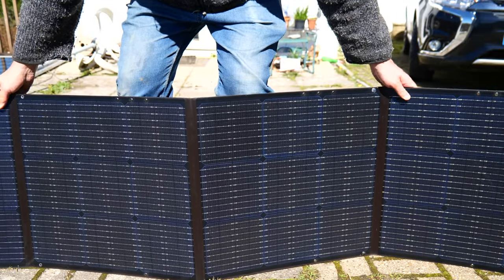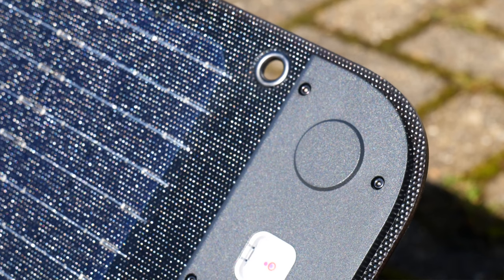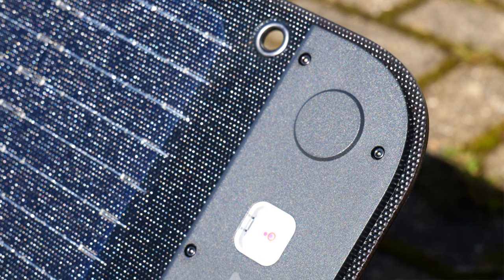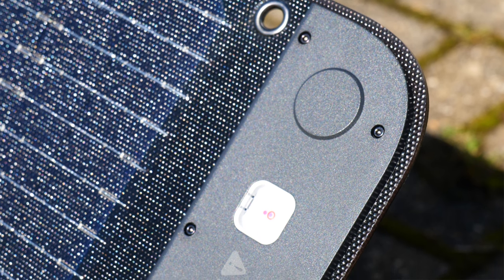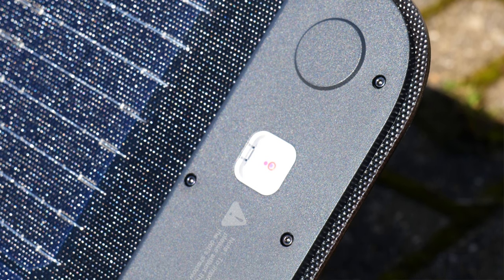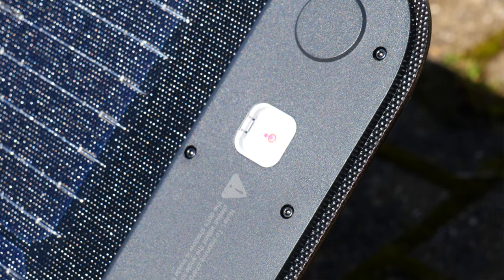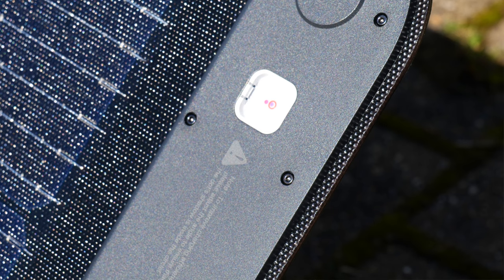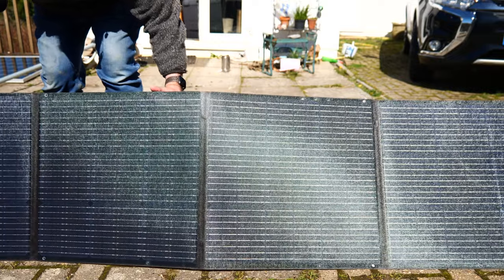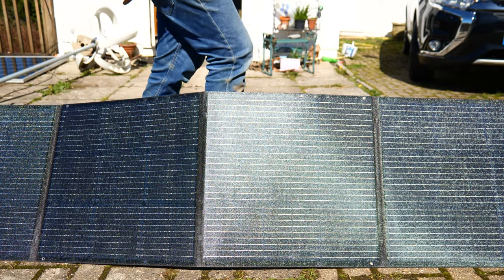One really neat feature is the angle guide - such a simple feature I can't believe it hasn't been built into panels before. It's a small piece of clear plastic with a dot in the middle, and underneath there's a little cavity which the dot projects into, with a circle labeled in the center. Get the projected dot inside that circle for maximum output because that's where you'll be 90 degrees to the sun. I set up the panels as I always do and found I was a bit out, and by tweaking the angle to be perfectly lined up, I added another 10-20 watts to the output from a single panel. It's a low-cost addition but incredibly useful.